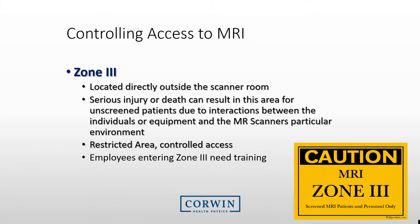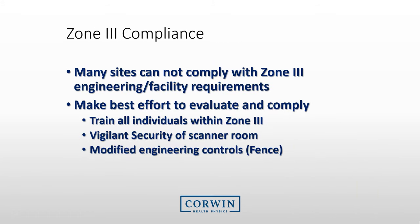Zones 3 and 4 are for individuals that have been trained or are escorted by someone that has been provided adequate training. Zone 3 is an area that is typically located directly outside the scanner room. We usually indicate that serious problems can occur in this area if the wrong equipment or an unscreened patient is present. This area should be restricted, and employees entering Zone 3 need to have MRI safety training. Many MRI sites are old and were configured before many of these safety regulations were created, so compliance with Zone 3 is very difficult.